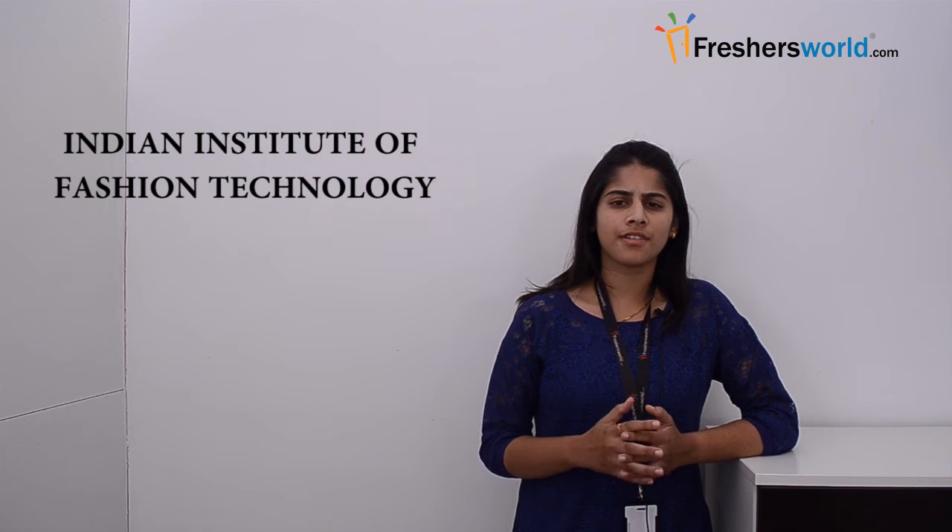Hello all, this is Likita from Freshersworld.com. Welcome to our video channels on jobs and careers. Today I am bringing you the methods in which you can apply for Indian Institute of Fashion Technology.